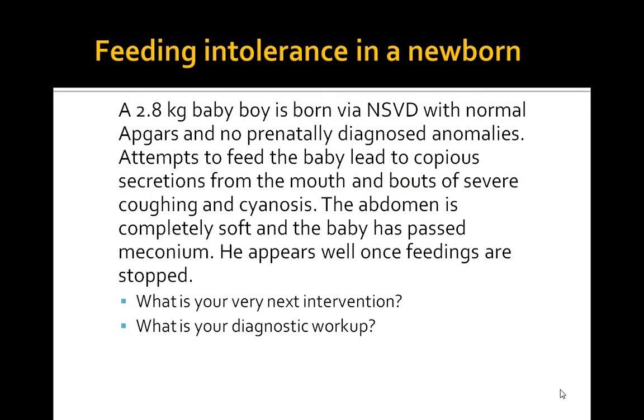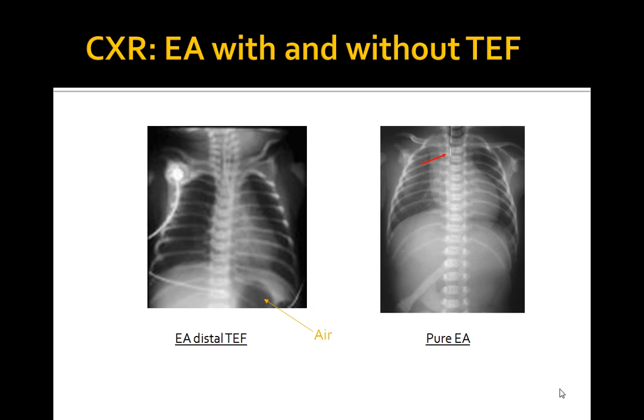Let's review this case. A 2.8 kg baby presents to your office with copious secretions from the mouth, severe coughing, and cyanosis upon feeding. There are no other abnormalities — APGARs are fine, no prenatal abnormalities — and this stops once the patient stops eating. You're thinking about a tracheoesophageal fistula and an esophageal atresia here.